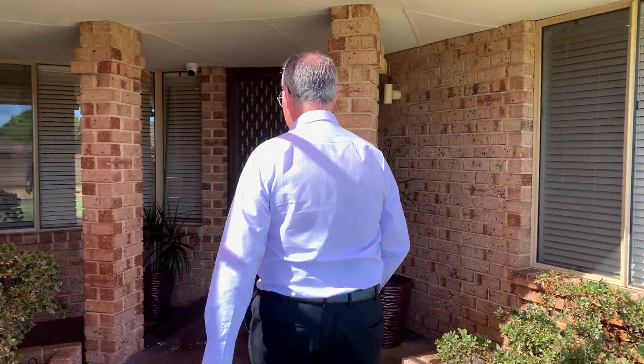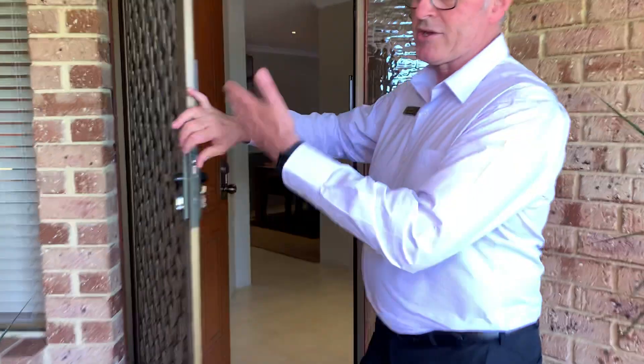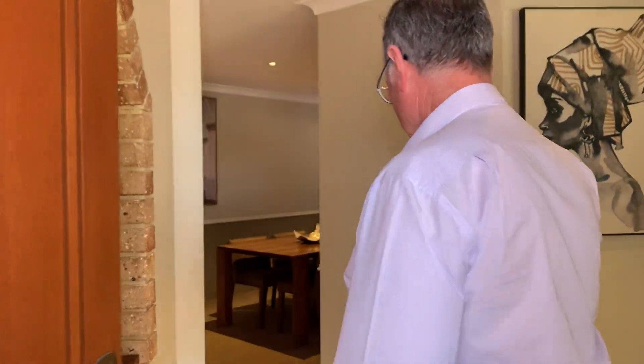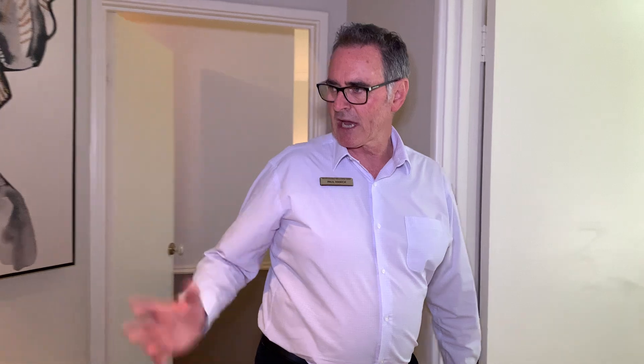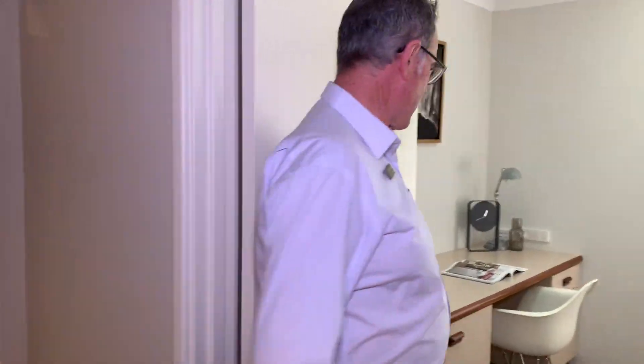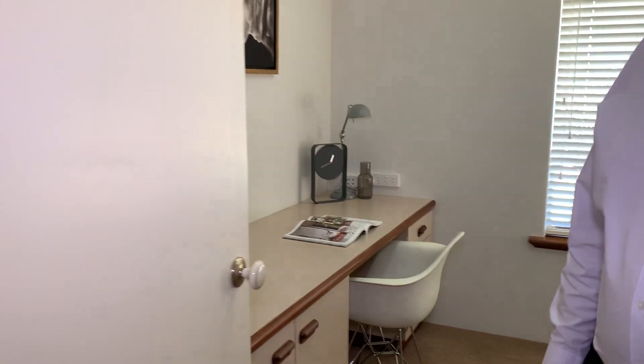Coming through the front door, there are security cameras here, which is nice. There's also a little access door from the garage which brings you straight inside the house, although you could also go in through the back door. Coming through the security door into the entry — a decent size entry where you can meet your guests before heading into the main living.